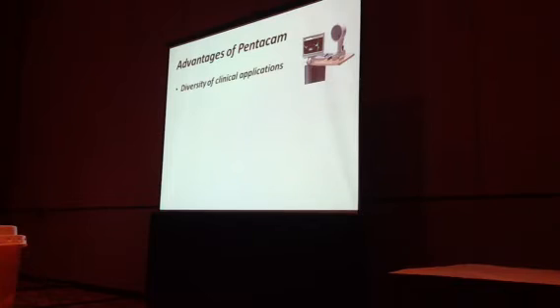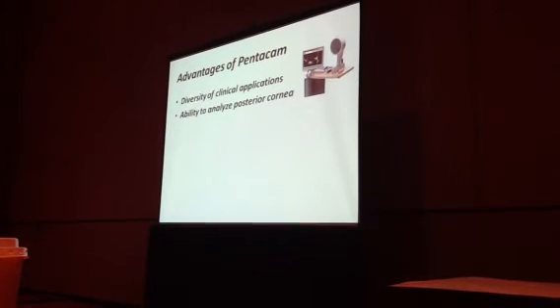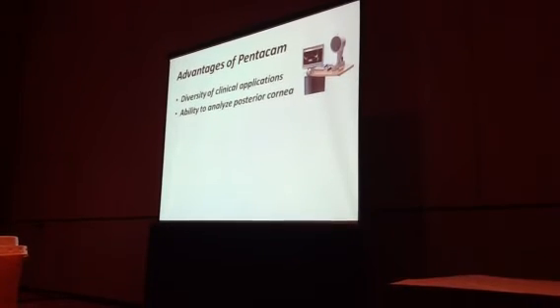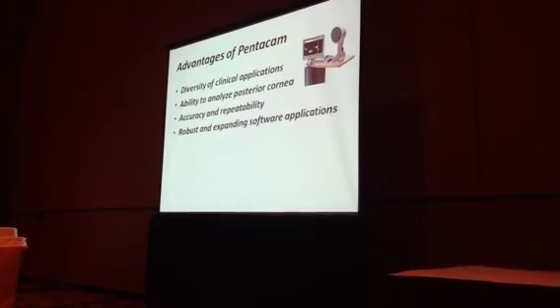So let's summarize — what are the advantages of this technology? There's a diversity of clinical applications, and there's way more than I've shown you. The ability to analyze the posterior cornea is critical. It's very accurate and reproducible, with expanding software, and it's quite robust.